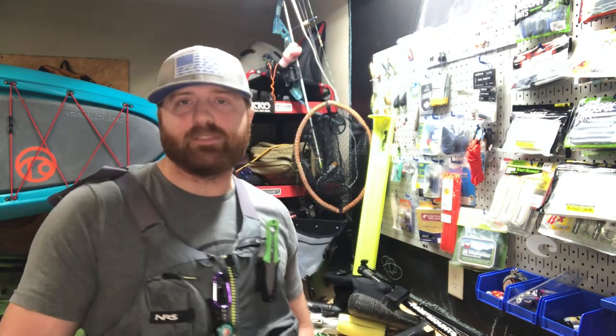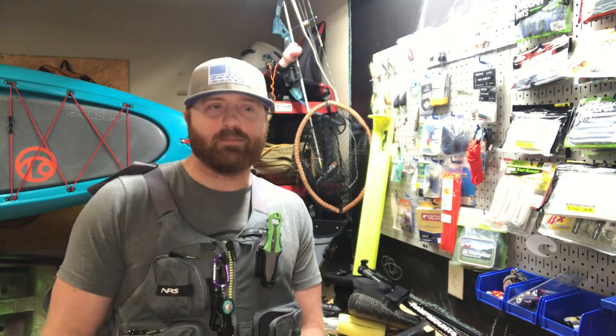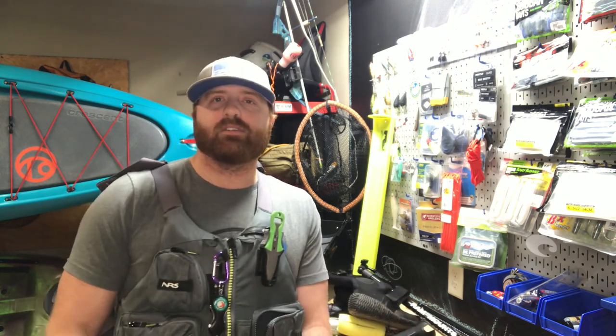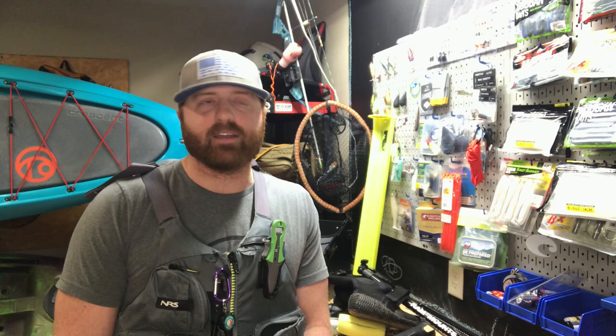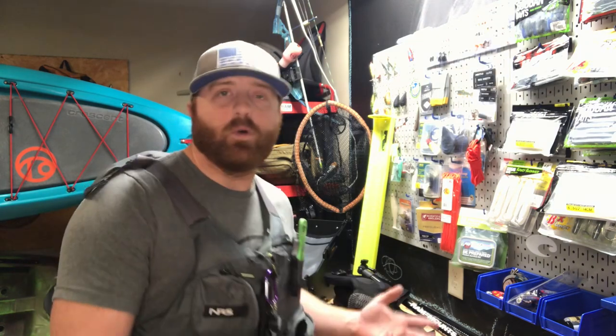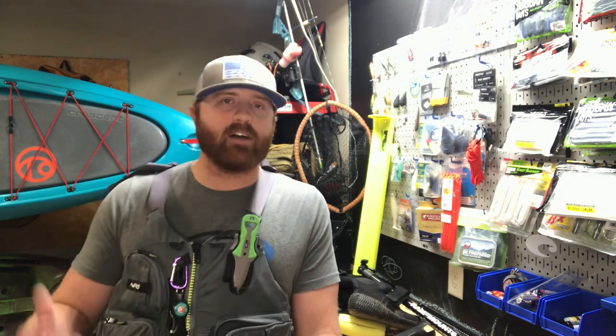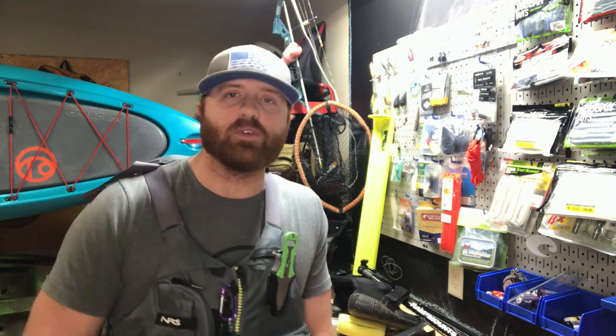Well, that pretty much wraps up this video. I know it's kind of short and sweet, but I did want to shed some light on what I do first when I get a new kayak. All these things I already own, but you might not own them yourself. I just wanted to let you know the first things to make sure you have on your kayak, especially if it's a new kayak that's not outfitted. Thanks for watching — I hope to see you on the next adventure.